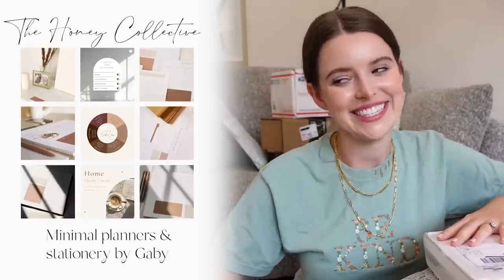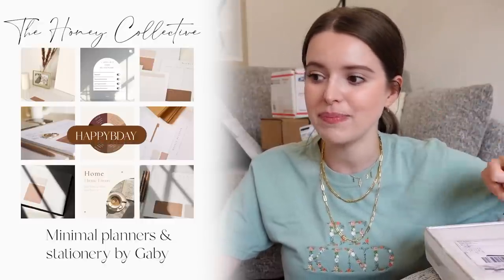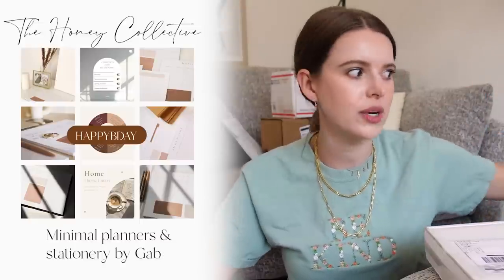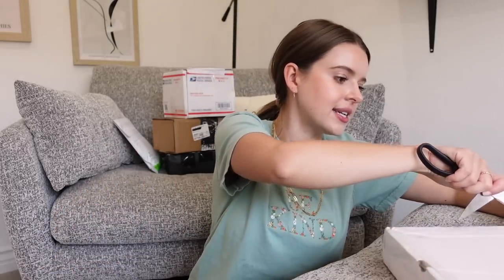This is from the Honey Collective — a brand new company by one of our friends named Gabby. She has the cutest stuff on Etsy and there's a code HAPPYBDAY for 23% off because she turns 23 on the 23rd of August. I got one of everything because she has a few different stationery and paper goods, and she sells them all as a set — so I got the full set. Everything's so pretty. She's been an online friend for years, and this is her first collection. So proud of you, Gabby!